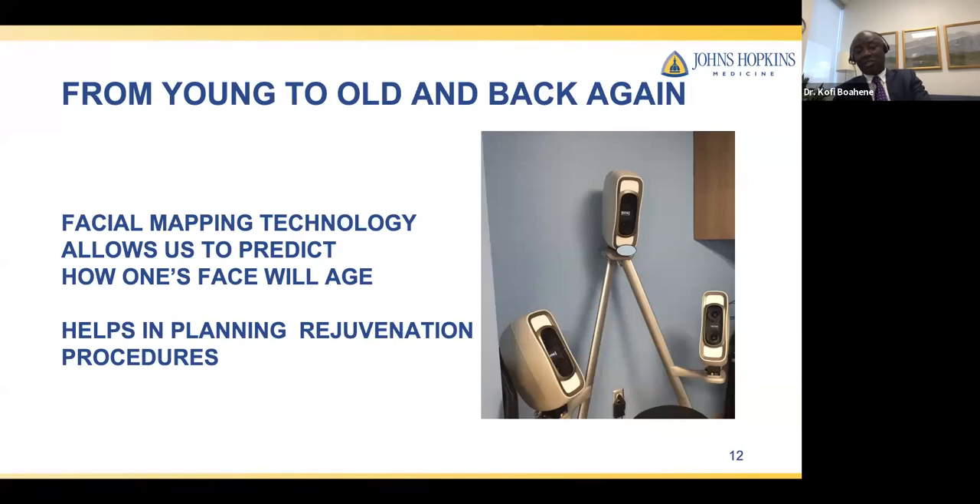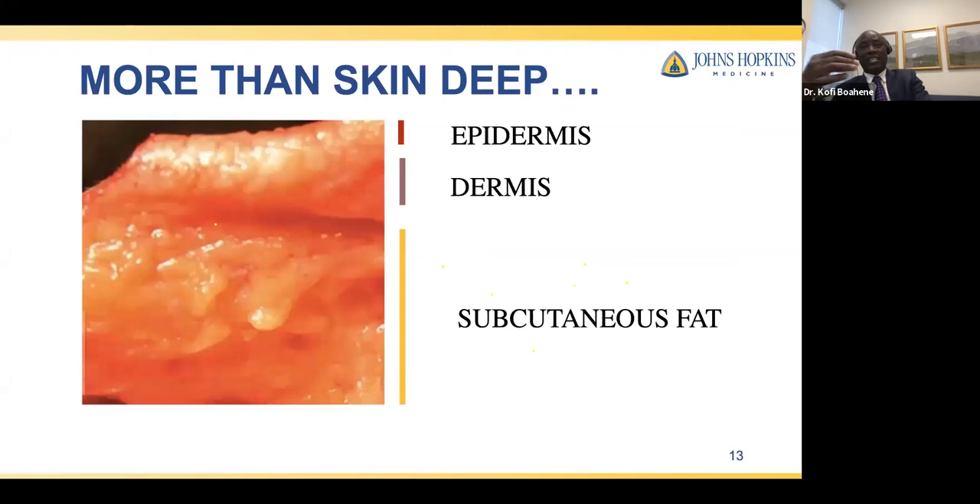We presently have the technology to map someone's face and show how they are going to age over time — how they've aged since their 20s and 30s. These technologies help us predict how people are going to look five to ten years down the line, and they help us plan rejuvenating procedures for them. What we see as we age is on the surface of our skin, but the aging process is actually more than skin deep.